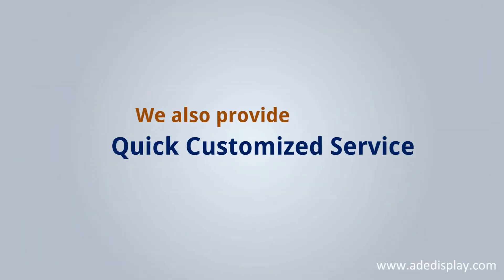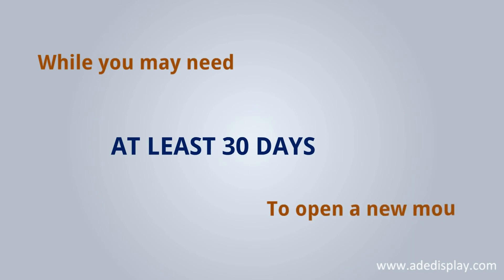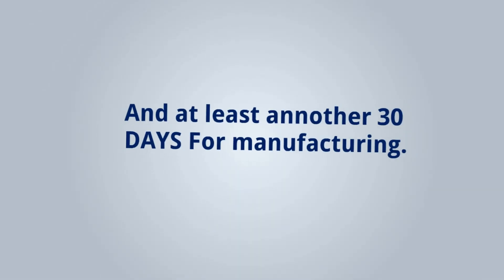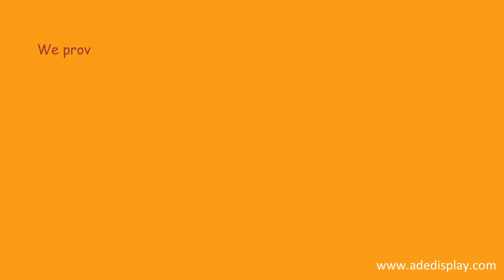We also provide quick customized service, while you may need at least 30 days to open a mold. We provide quick solution for your special project.